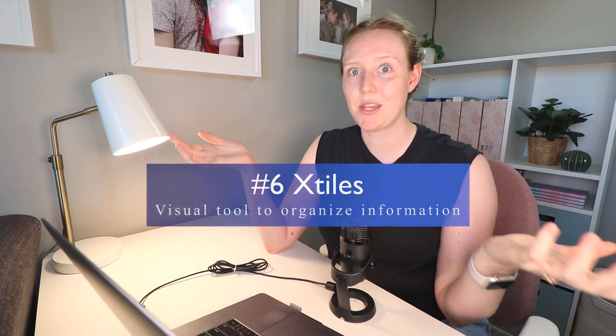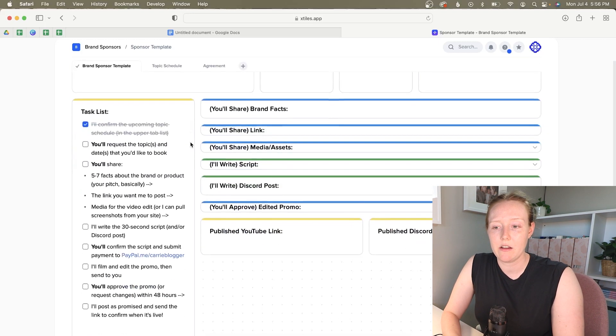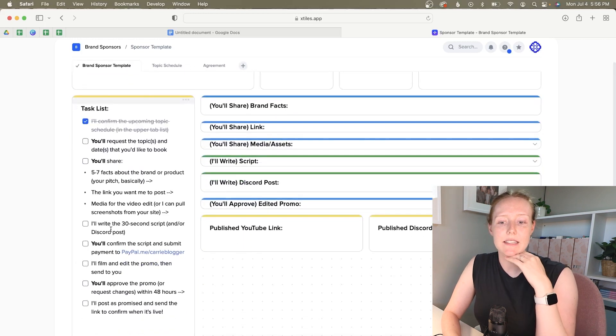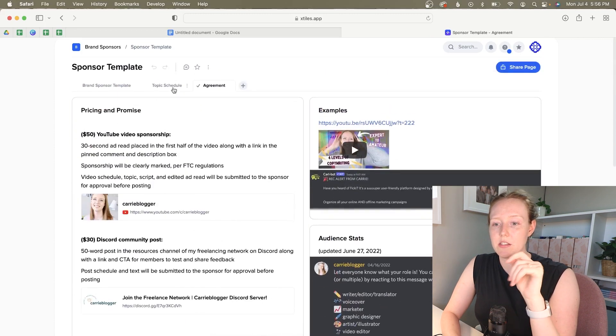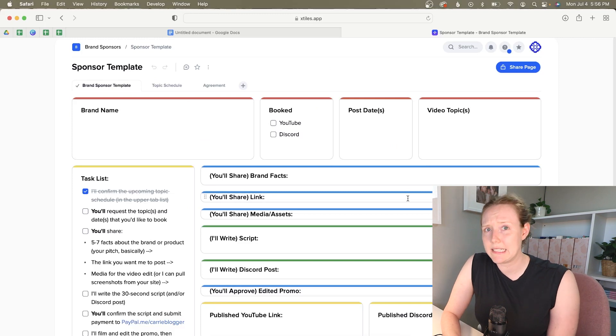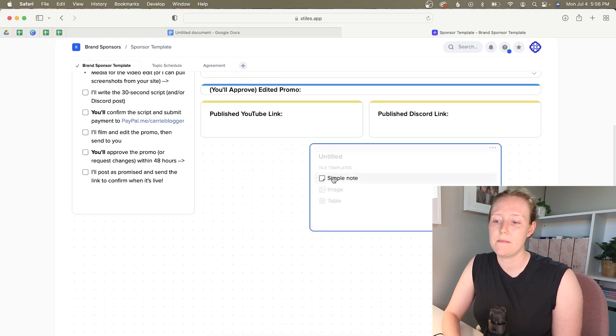Xtiles was a previous sponsor, but I actually use it and really love it — this mention is not sponsored. The way I use Xtiles is to create dashboards. When I'm managing a sponsor for a video, I have everything laid out: the tasks everyone needs to do, information we're creating and sharing, the agreement, and the topic schedule linked up in different tabs. It's so easy to connect with each other and organize new details. It's free for now, though I think it'll go paid down the road.